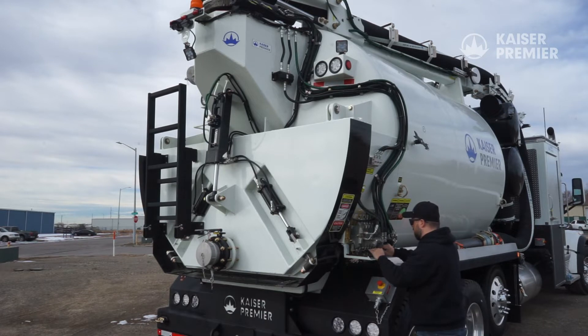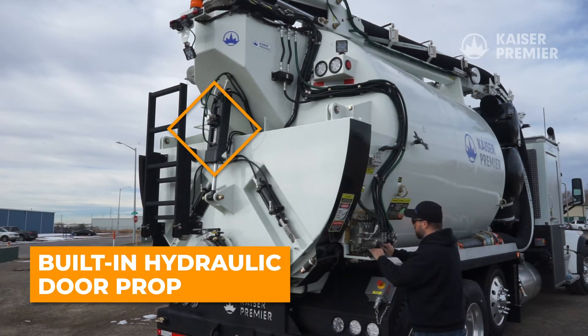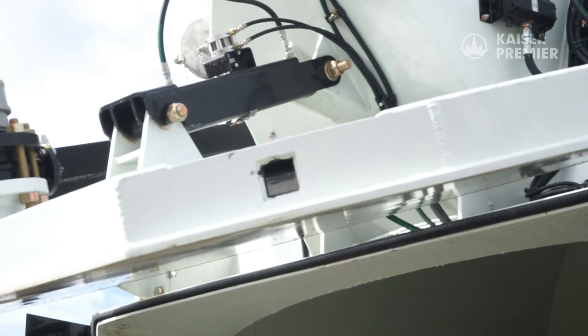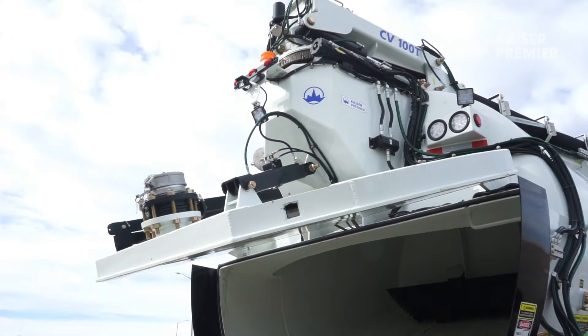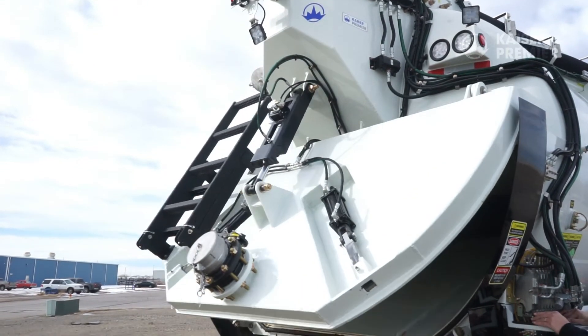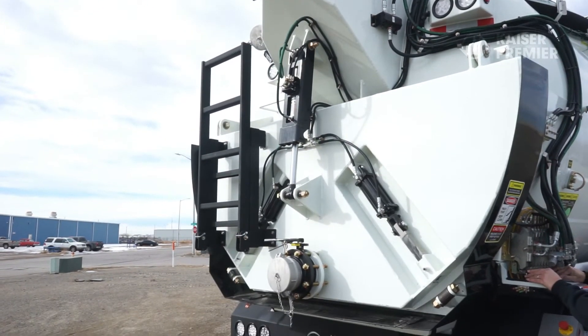The hydraulic cylinder that raises and lowers the debris tank door features a built-in door prop. When the door is raised, the door prop automatically locks the door into the open position. The door prop can be disengaged using the control bank, and once the lock is disengaged, the door can be safely closed.